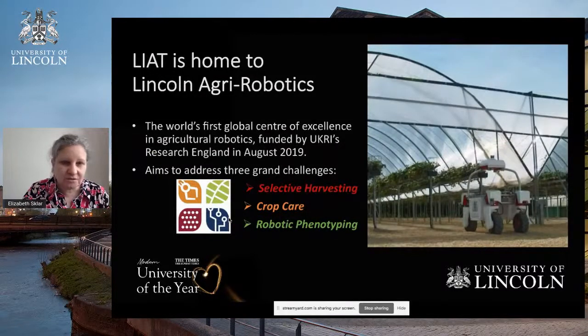LIAT is home to a relatively new research centre called Lincoln Agri-Robotics. It's the world's first global centre of excellence in agricultural robotics, and it was funded by the UK government's Research England initiative in August 2019. The activities in Lincoln Agri-Robotics focus on three main grand challenges: selective harvesting, crop care, and robotic phenotyping.